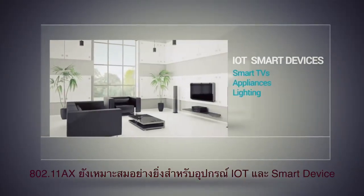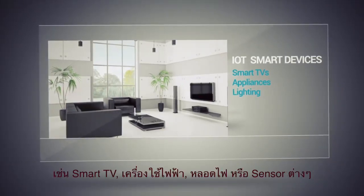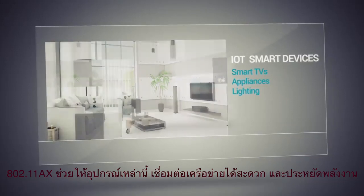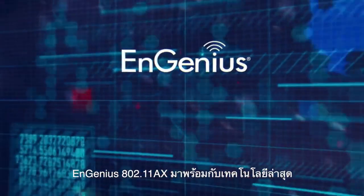11ax also works well with your IoT and smart devices, such as smart TVs, appliances, and lighting. 802.11ax enables more Wi-Fi capable devices to connect to access points in your home or office network.